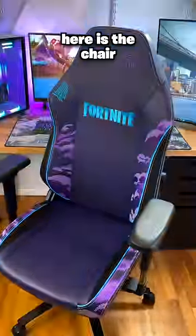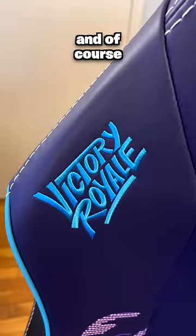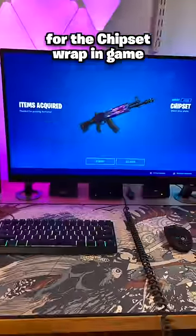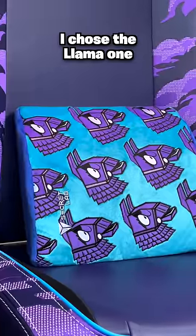It took about 10 minutes — here's the chair. It's got this huge boombox bus design embroidered on the back, and of course the Victory Royale and Fortnite logo. It also comes with a code that you can redeem for the chipset wrap in-game. They also released three different lumbar pillows — I chose the llama one, which looks super cute.